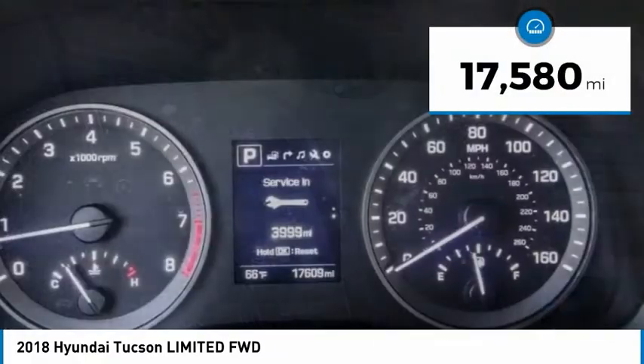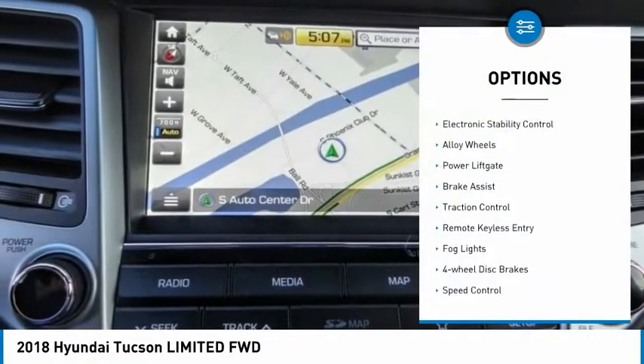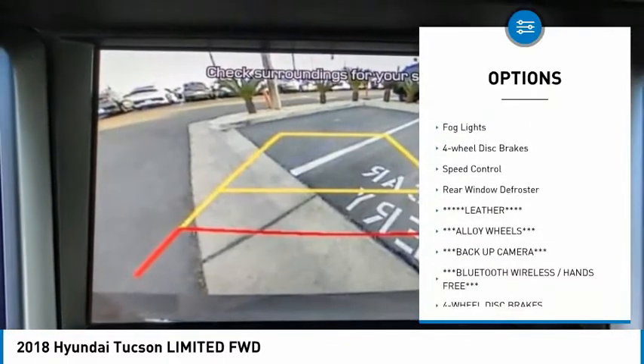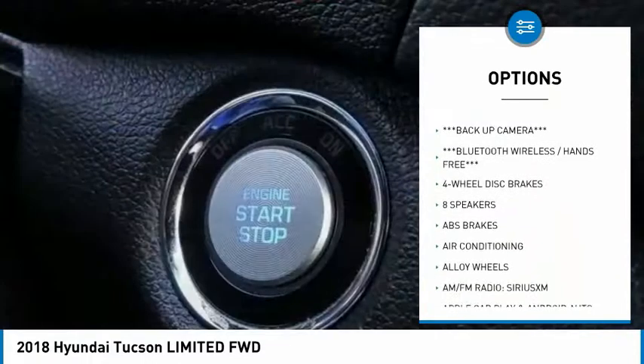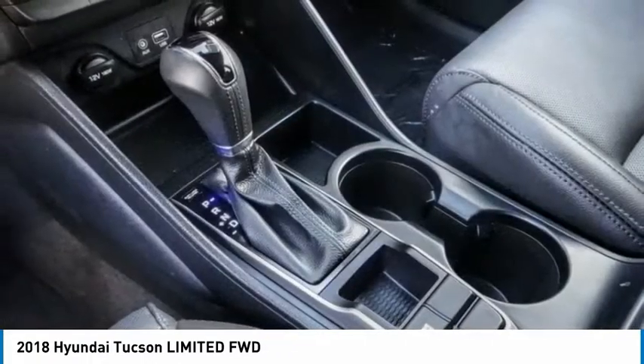This vehicle has less than 20,000 miles. Here are some of this vehicle's great options: electronic stability control, alloy wheels, power lift gate, brake assist, traction control, remote keyless entry, fog lights, four-wheel disc brakes, speed control, and rear window defroster.